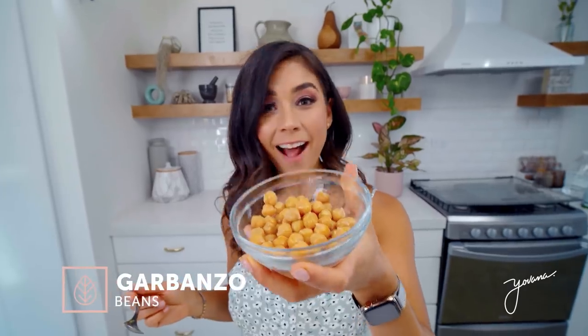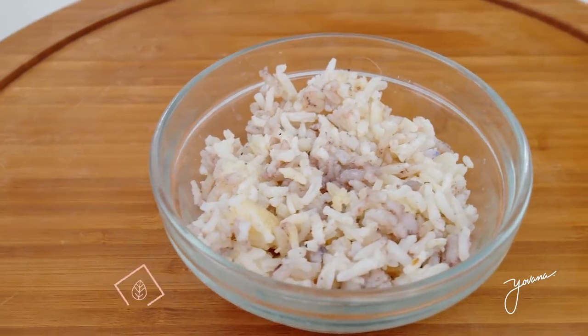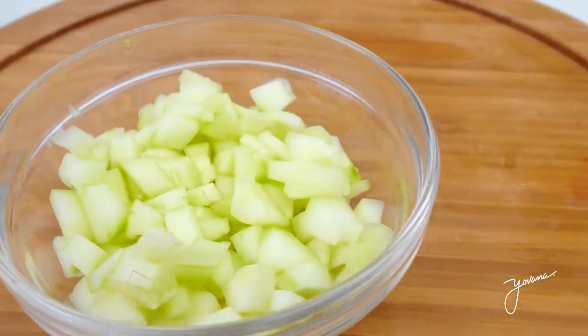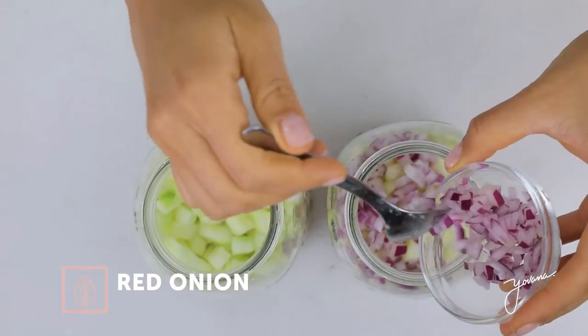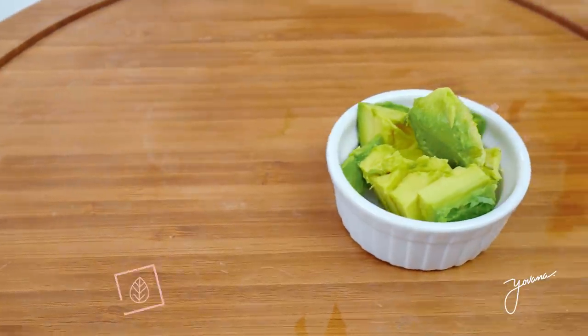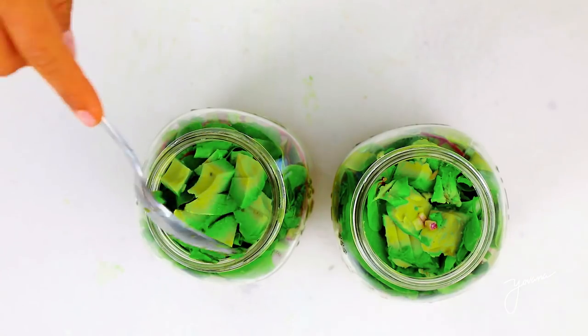Now we're going to make our plant-based salad for the week. Same dressing. Next, I'm adding some garbanzo beans, which are a great source of plant-based protein. And I'm adding some more white rice as well. When you mix a legume with a grain, that actually creates a complete plant-based protein — that is why I'm mixing both of them. Some cucumber to add hydration, red onion for flavor, the same blend of spinach and arugula, and finally avocado. Here's our plant-based salad — it looks delicious and ready to pop in the fridge.